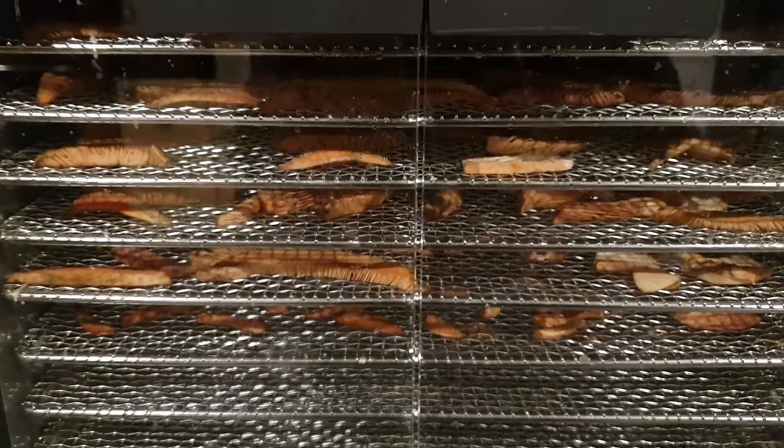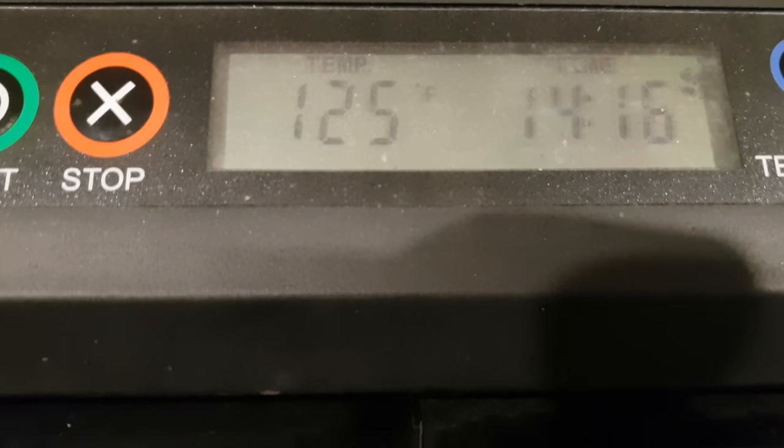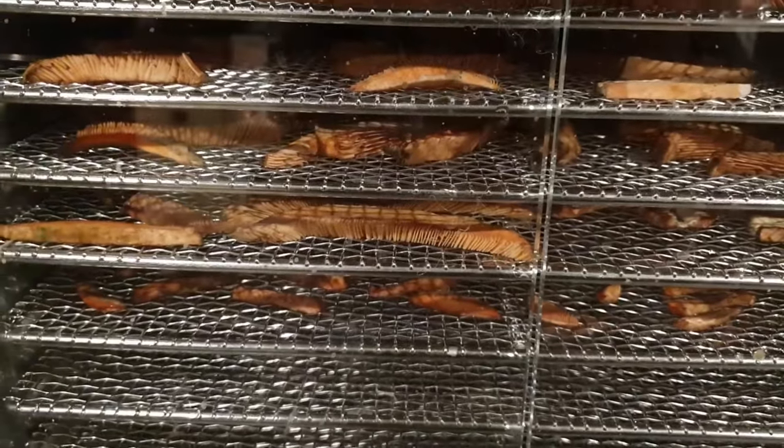I've got the mushies in the dehydrator at 125 Fahrenheit, and I'm going for 15 hours to begin with, until they are completely dry.